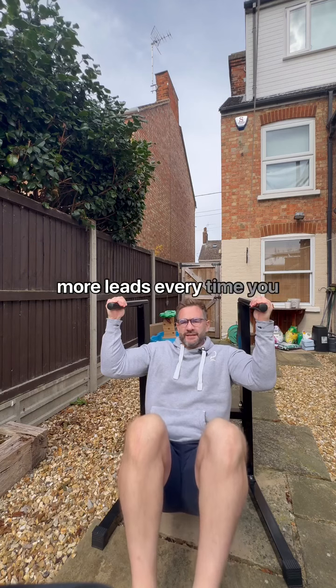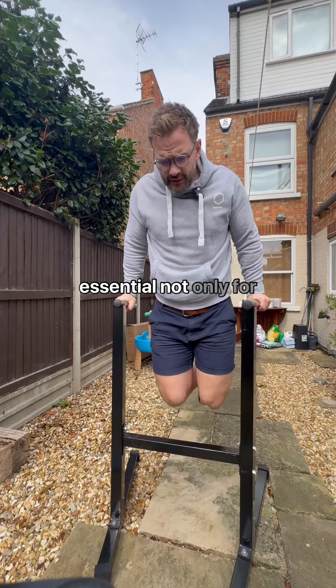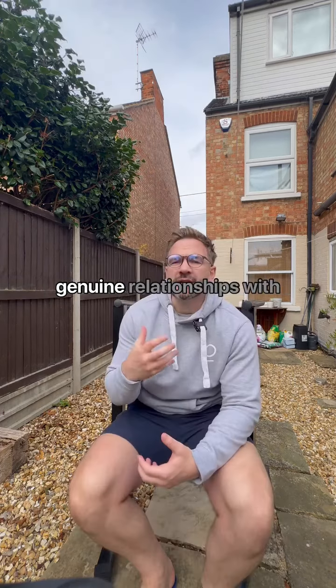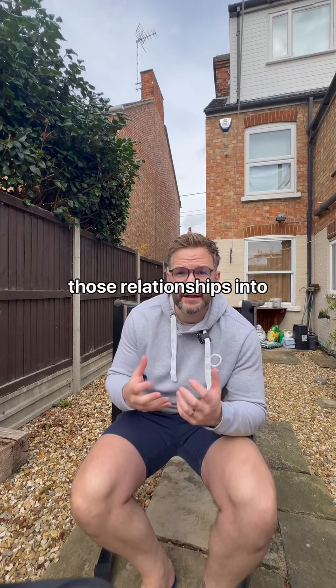consistently get more leads every time you post, chat sequences are now essential — not only for getting eyeballs on your lead magnet, but for building genuine relationships with your ideal client and turning those relationships into customers.